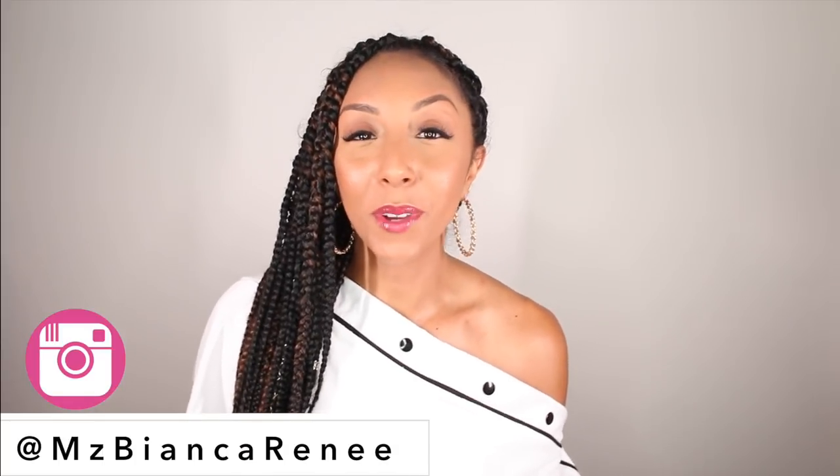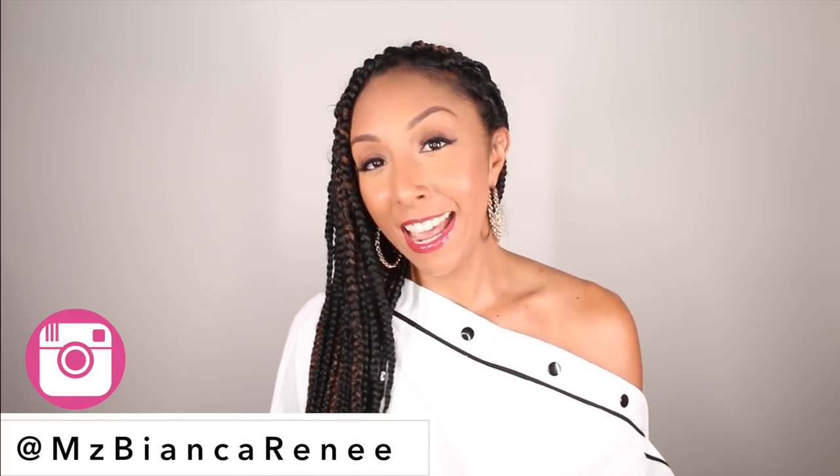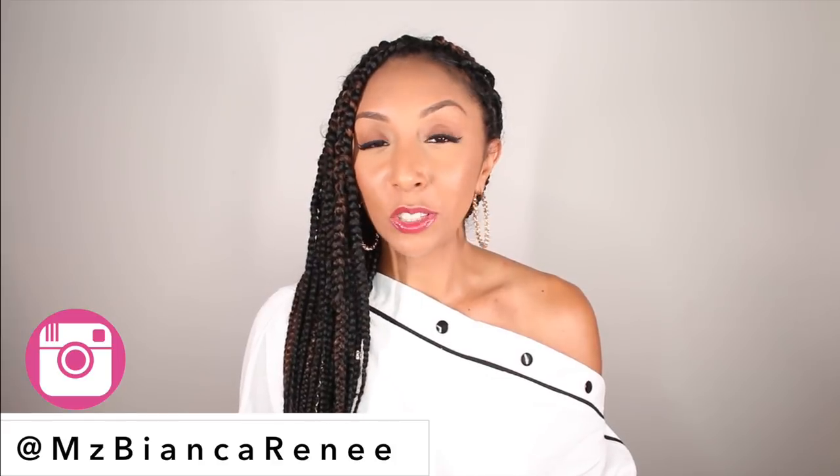Hey curl friends, I'm Bianca Renee and you're watching Bianca Renee Today. This video is actually for my braid friends. Braid friends doesn't really have the same ring, but we're gonna go with it today. I'm gonna show you all of the best products that I have been using on my new braided hair.